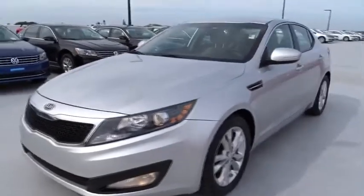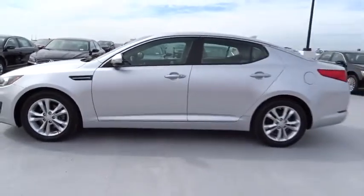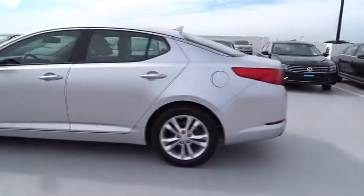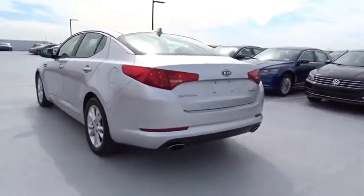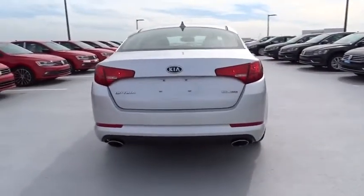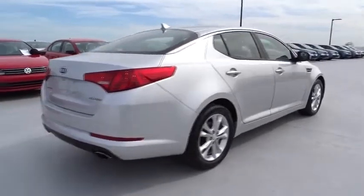2012 Optima — the all-new Kia Optima offers a new level of style and performance features from Kia. The Optima also features engine management systems like direct injection and turbocharging, which enhance performance without sacrificing fuel efficiency. Its smooth-flowing lines speak of grace and style and offer a strong hint of European luxury.